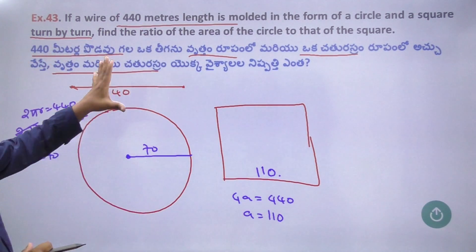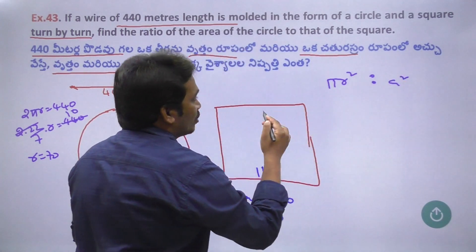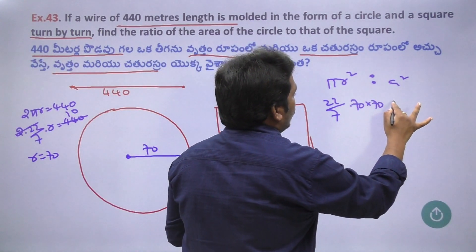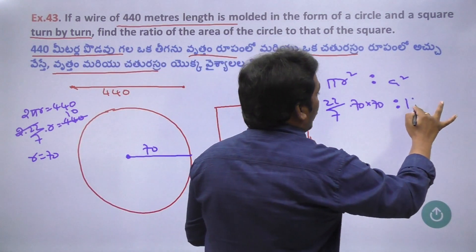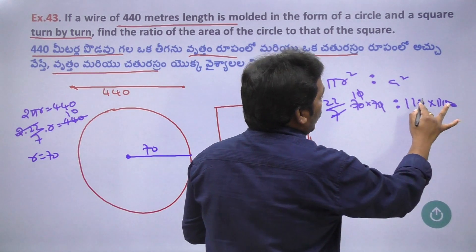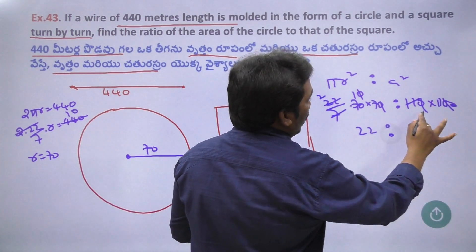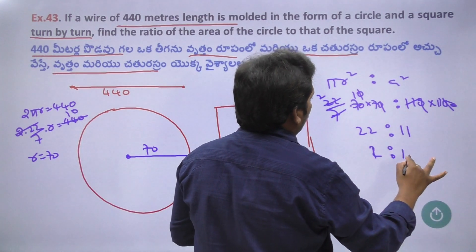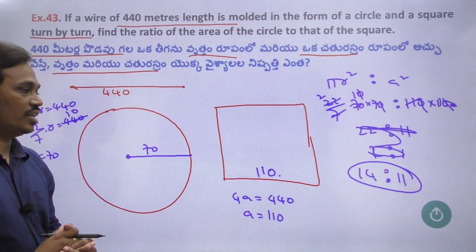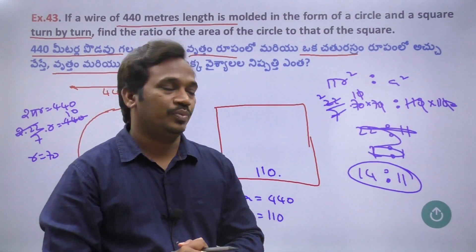Area of circle = πr² and area of square = a². So πr² : a² = (22/7) × 70 × 70 : 110 × 110. Cancelling: two zeros cancel, 11 and 11 cancel, 2 × 7 = 14 and 11 remain. So 14:11 is the answer.